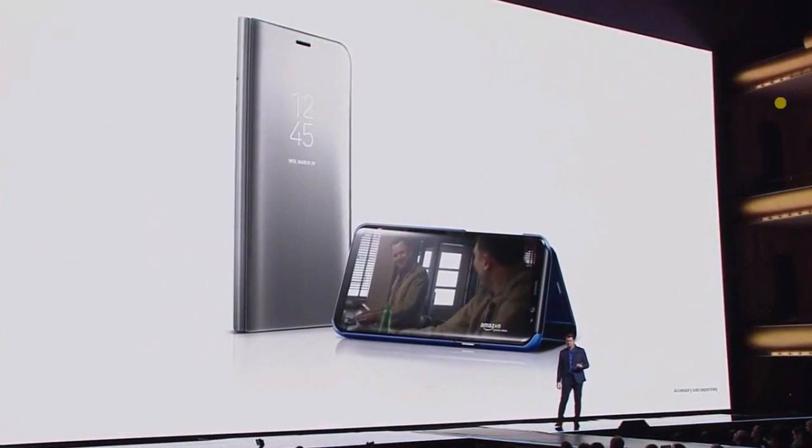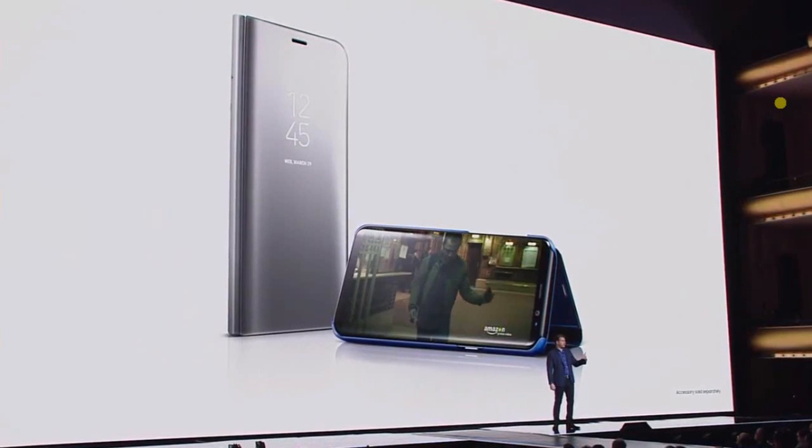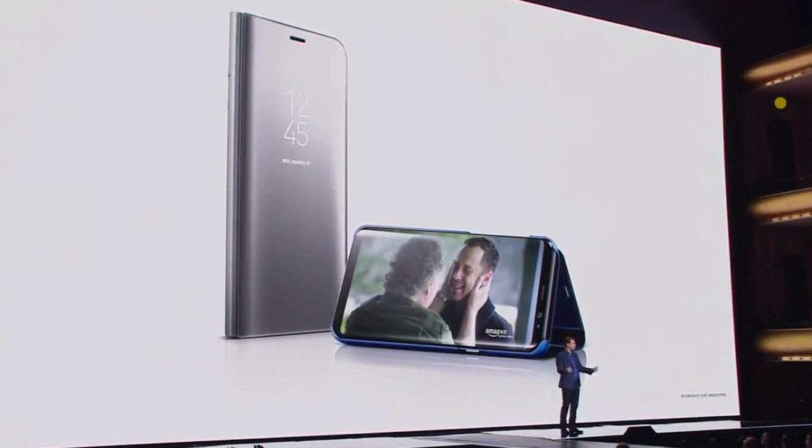And with the Galaxy S8, there's also a new Clearview standing cover, so you can keep your phone propped up while you watch.